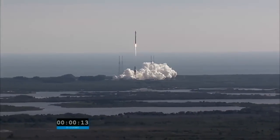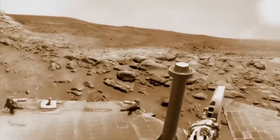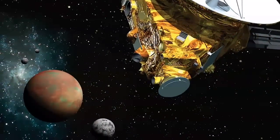NASA's Launch Services Program has dispatched several probes to deep space in recent years, including the Opportunity and Spirit rovers on Mars, the Cassini spacecraft that is studying Saturn, and the New Horizons mission that is on its way to Pluto.